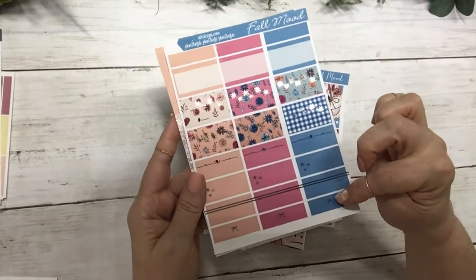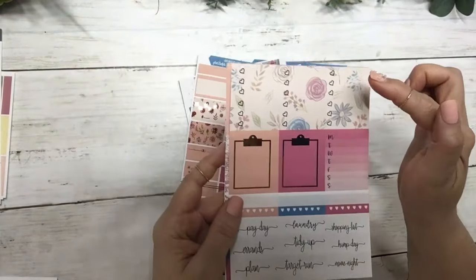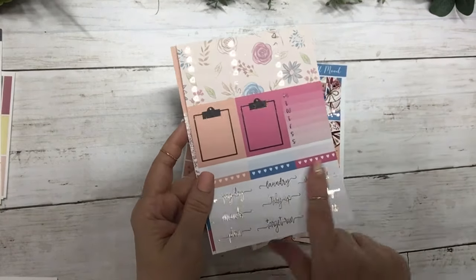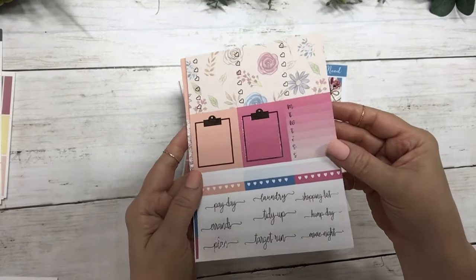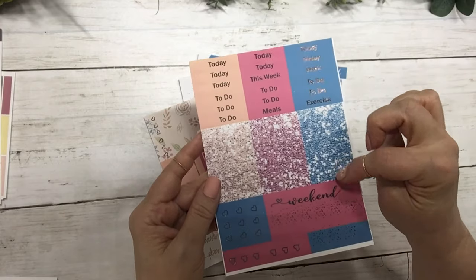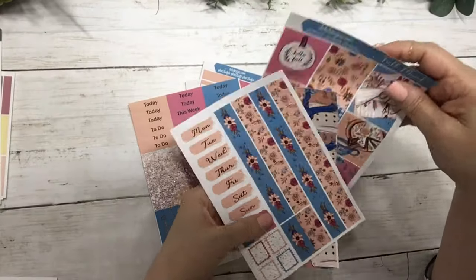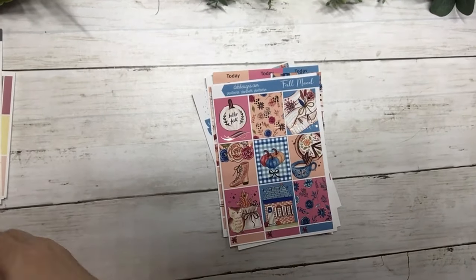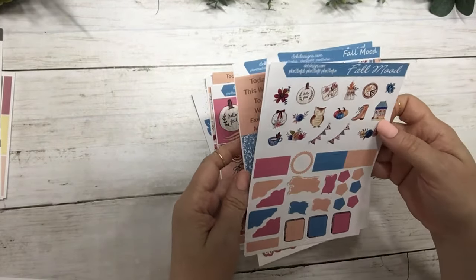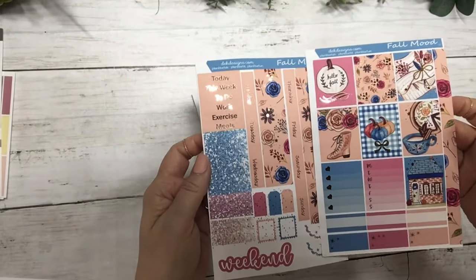Half boxes, quarter boxes, fancy labels, flags, scallops, work labels, deco, three heart checklist, sidebar clipboards, habit trackers, and script. Then your headers, script, glitter, weekend banner, and flags. That kit is Fall Mood and it does have a matching journal sheet and a matching Hobonichi Cousin kit.